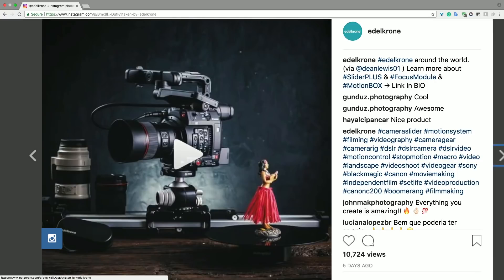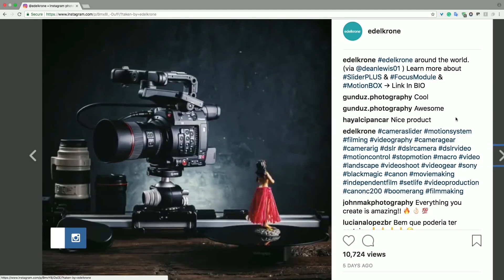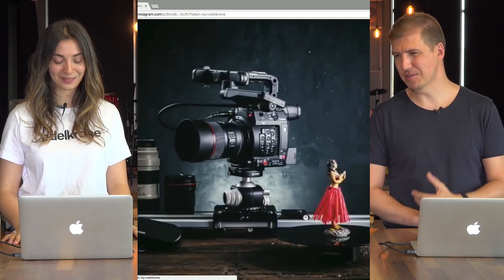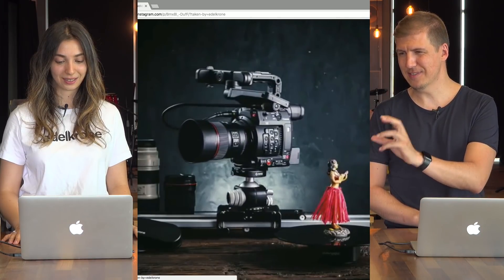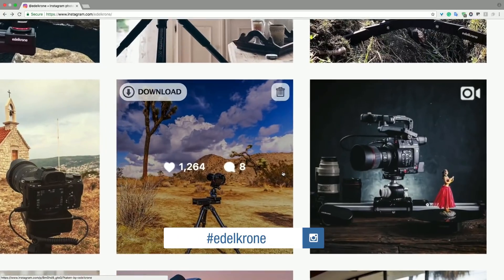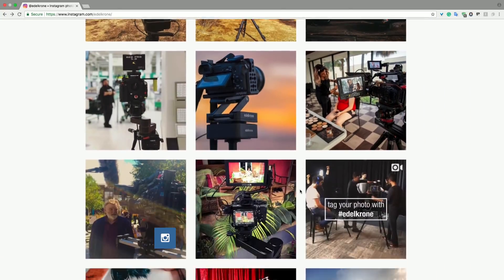And this is from Dean Lewis. This is a very unique post because the slider moves while the motion box and the product move — it really tells the motion control story nicely, with the touch of that figure doll turning together. We have lots of other great posts that we didn't mention, but you can always check them out on Instagram at Edelkrone and see for yourself.